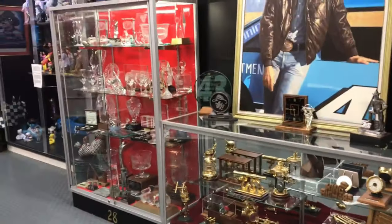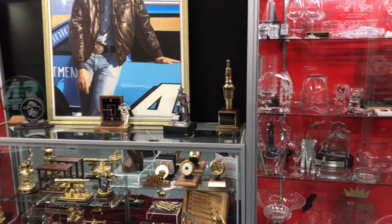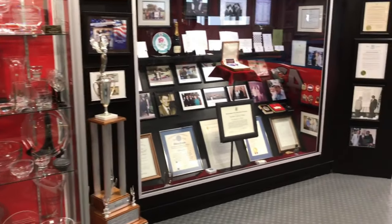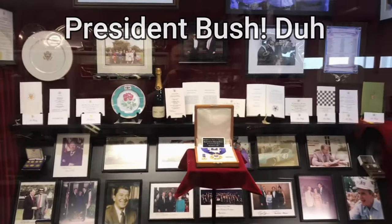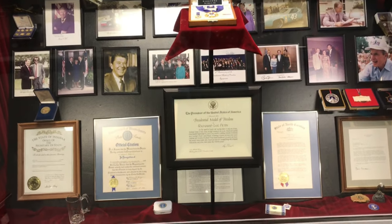As we turn around here, you'll see a lot of the most popular driver awards, different other awards and recognition crystal. And then this over here is civic awards, including up on the pedestal — that was presented by President Reagan — the Presidential Medal of Freedom given to the King back during President Reagan's time.